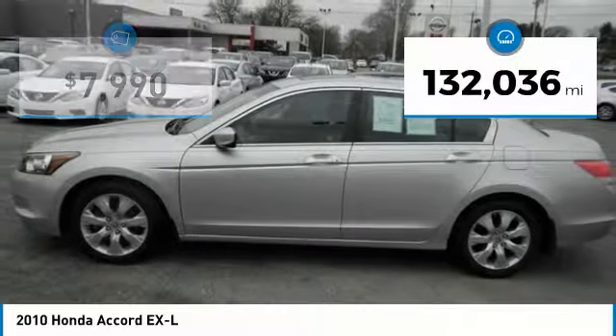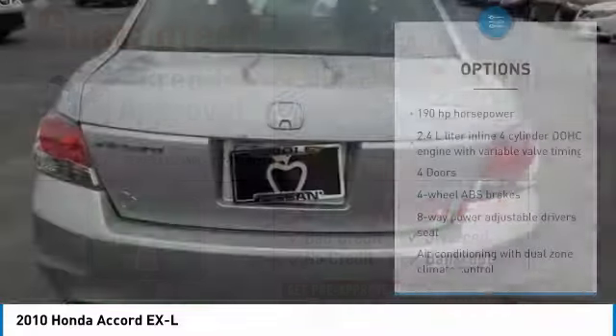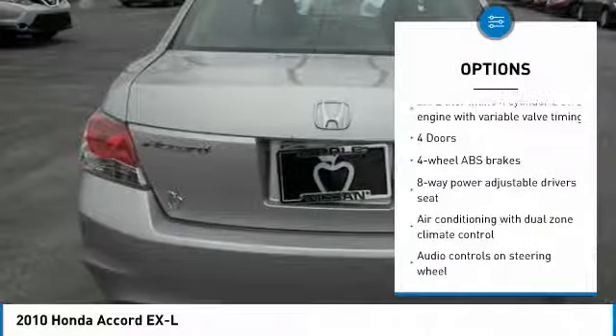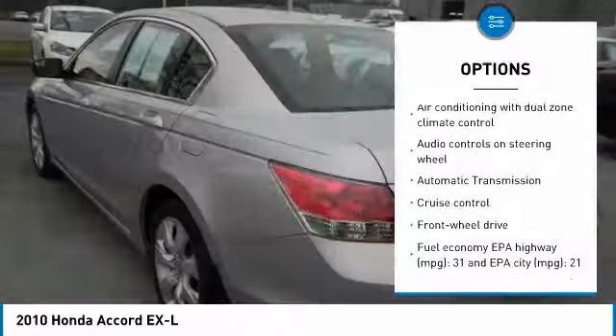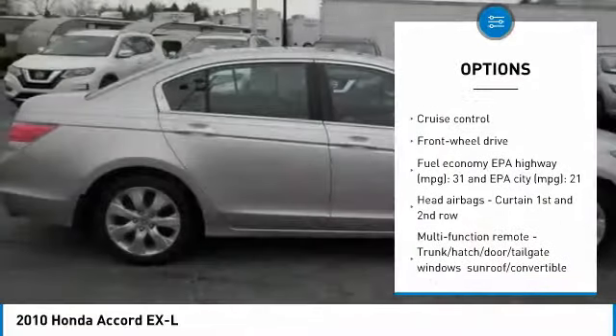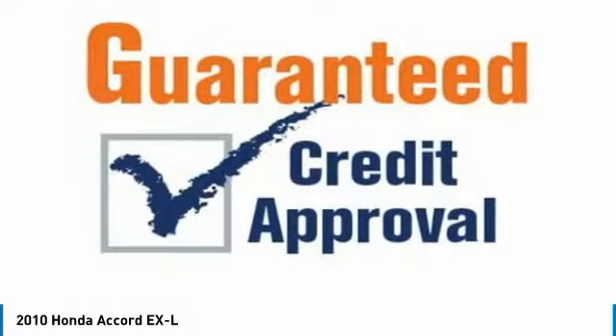This vehicle has less than 135,000 miles. Here are some of this vehicle's great options: passenger airbag, front wheel drive, automatic transmission, tilt and telescopic steering wheel, cruise control, power windows, remote power door locks, airbags, tachometer, heads up display.